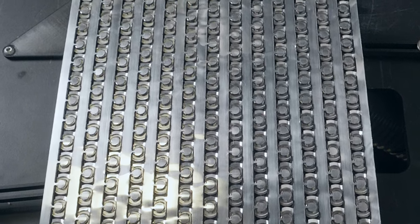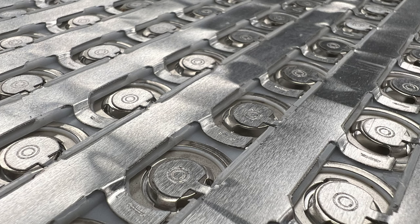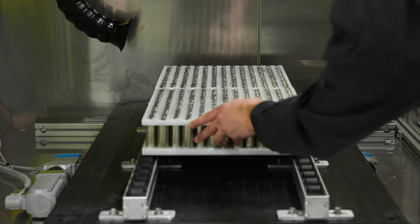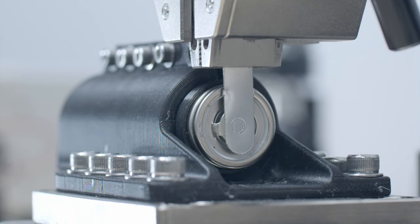Here's how we do it. We first validate the feasibility of your project by doing a quick proof of concept and providing you with a full test report. We then optimize the process by iteration and validate results with equipment such as SEM imagery, high resolution optical microscope, and many more.